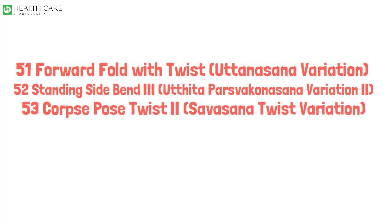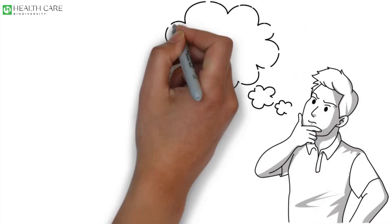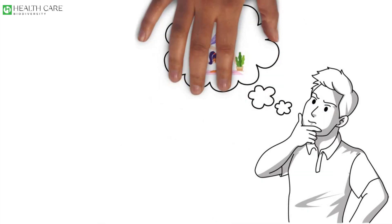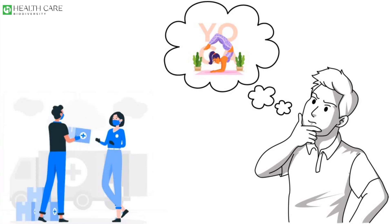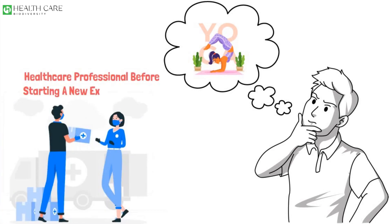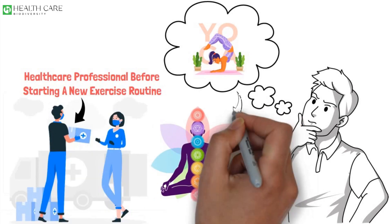Remember to listen to your body and practice within your comfort level. It's always a good idea to consult with a qualified yoga instructor or healthcare professional before starting a new exercise routine, especially if you have any underlying health conditions.